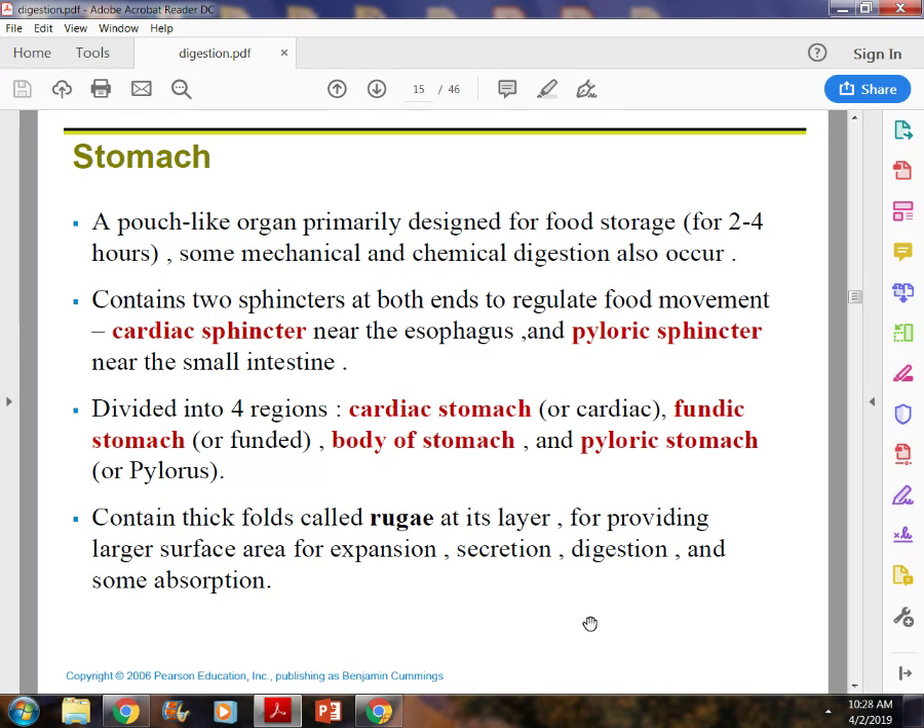When the pyloric sphincter doesn't close off, it causes something called dumping syndrome. This can happen in people who have had gastric surgery, gallbladder removal, or who just don't digest things well. Within about 30 minutes after eating, the pyloric sphincter doesn't close like it's supposed to and it just dumps food into the small intestine.